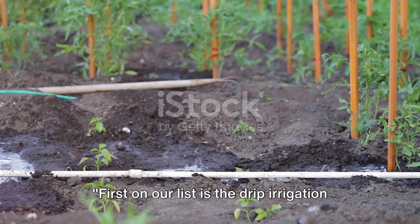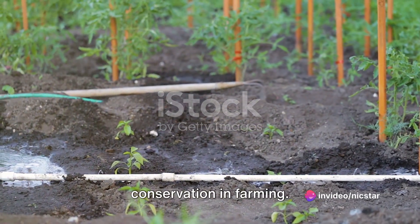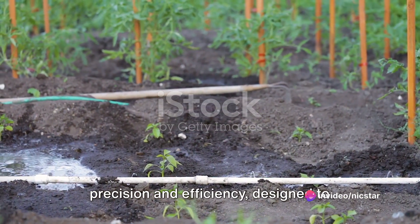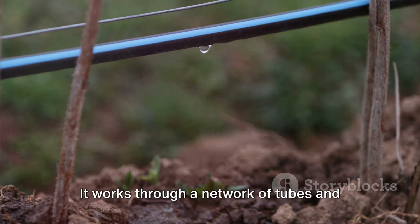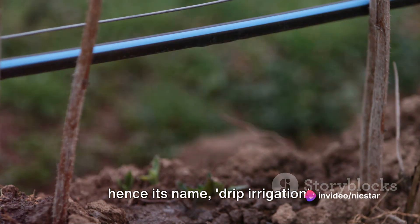First on our list is the Drip Irrigation System, a revolutionary approach to water conservation in farming. This innovative system is all about precision and efficiency, designed to deliver water directly to the root zone of plants. It works through a network of tubes and emitters, distributing water drop-by-drop — hence its name, drip irrigation.